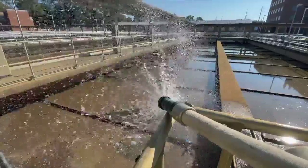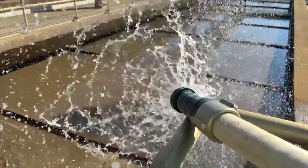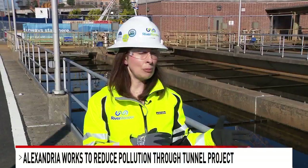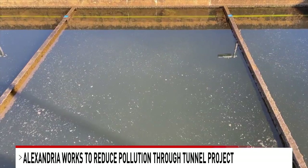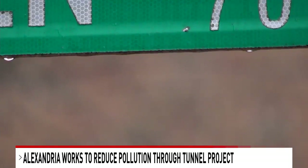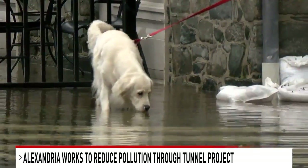You're looking at the Alex Renew wastewater treatment plant, where every year the facility purifies 13 billion gallons of wastewater. These treatment processes are essential for removing harmful bacteria — everything that would cause any issues to the environment. But when heavy rain falls in Alexandria, the old pipes can't handle all that overflow.